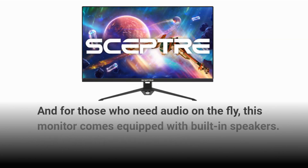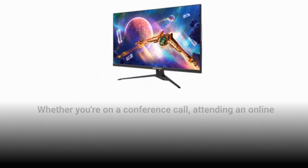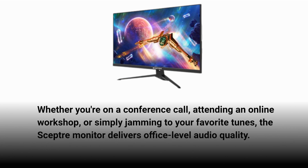And for those who need audio on the fly, this monitor comes equipped with built-in speakers. Whether you're on a conference call, attending an online workshop, or simply jamming to your favorite tunes, the Scepter Monitor delivers office-level audio quality.